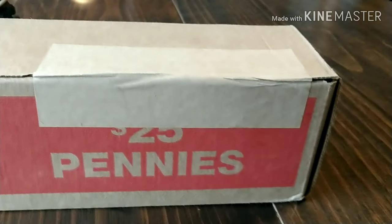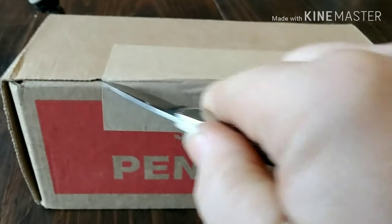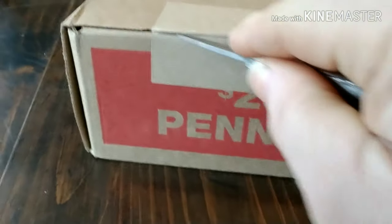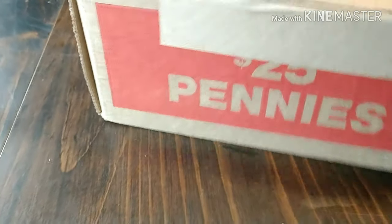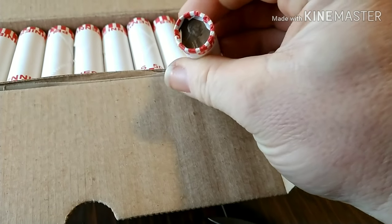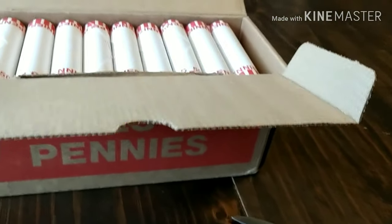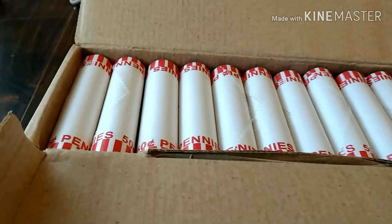Still sealed, haven't opened it up yet, haven't looked in it, don't know what's there. The knife out — I'm going to sharpen this thing. Let's see what we got. Definitely circulated, 60-something right there. So I'm going to go through and look for enders and see what I find. If I find anything I'll show you guys in a minute.